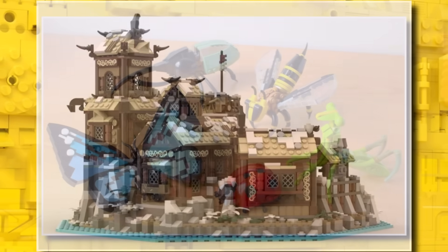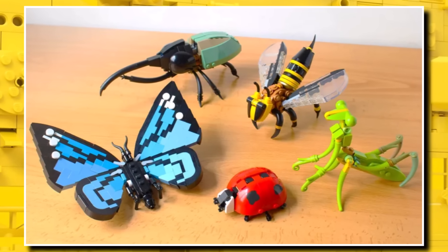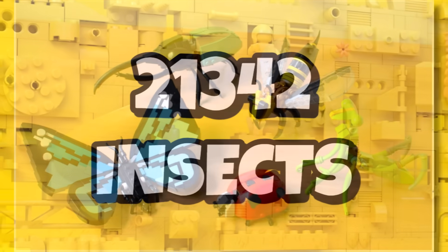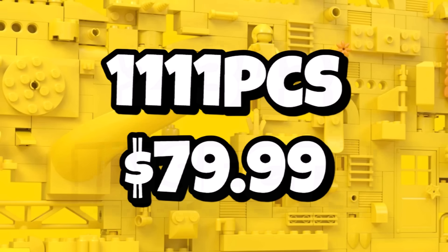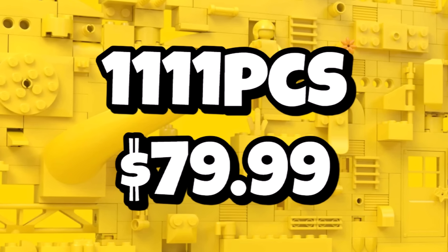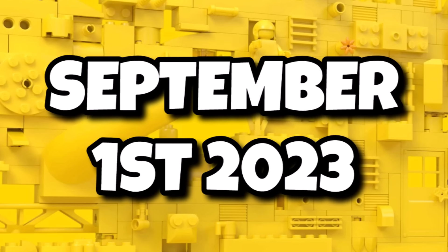Another Ideas set releasing before the Viking Village is the LEGO Insects set. We know it's going to be set number 21342, titled The Insects. It's going to contain 1,111 pieces and should retail for $80 — pretty good value. That one is launching in just over a month on September 1st, 2023.